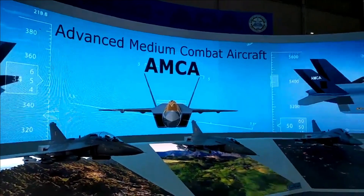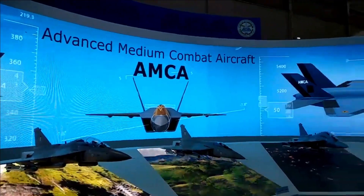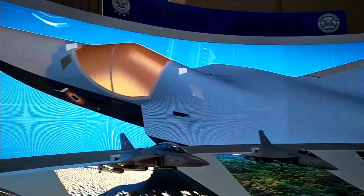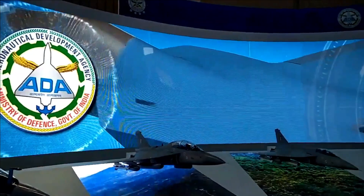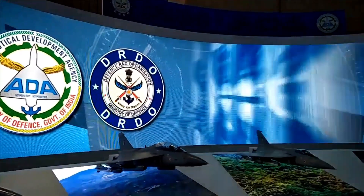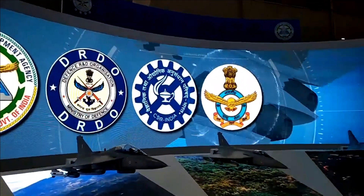Absence of canards, unlike the J-20, will further improve the stealth characteristics of AMCA. The shape of AMCA features shoulder-mounted diamond-shaped trapezoidal wings that will assist in reducing drag at supersonic speeds, with edges aligned for aiding stealth characteristics. The fuselage has a faceted design with heavy use of indigenously developed radar absorbent material.